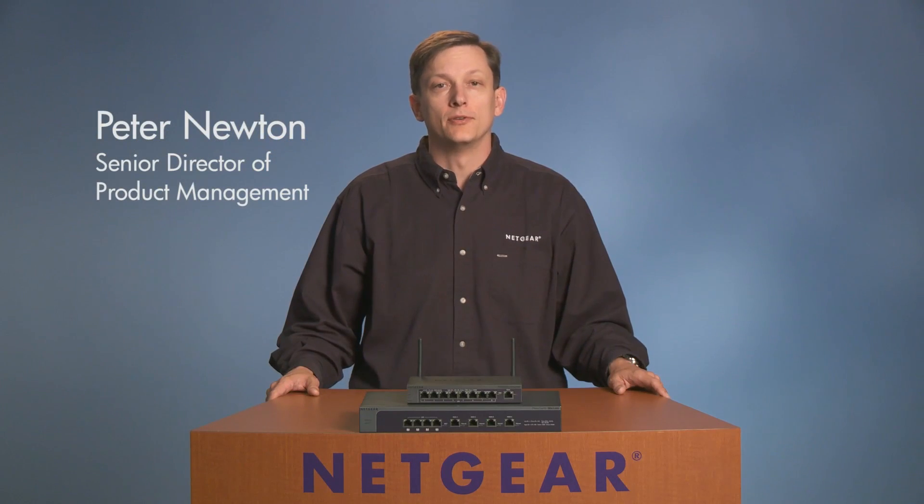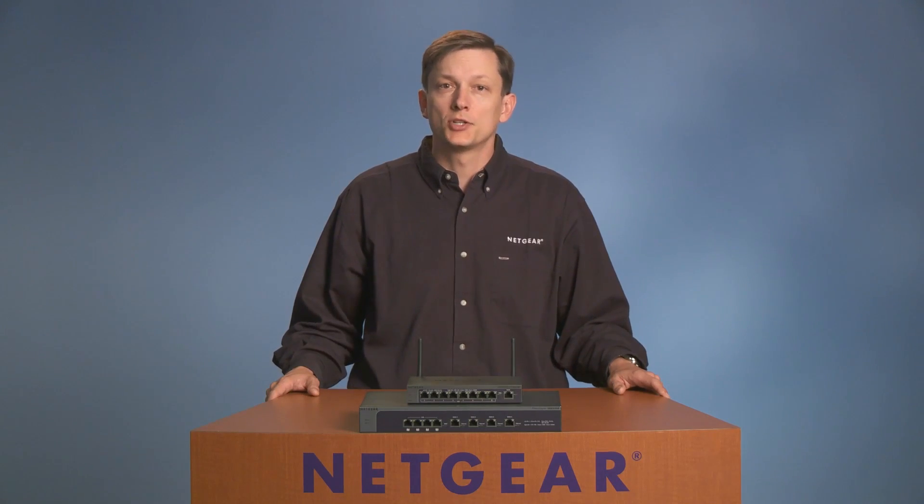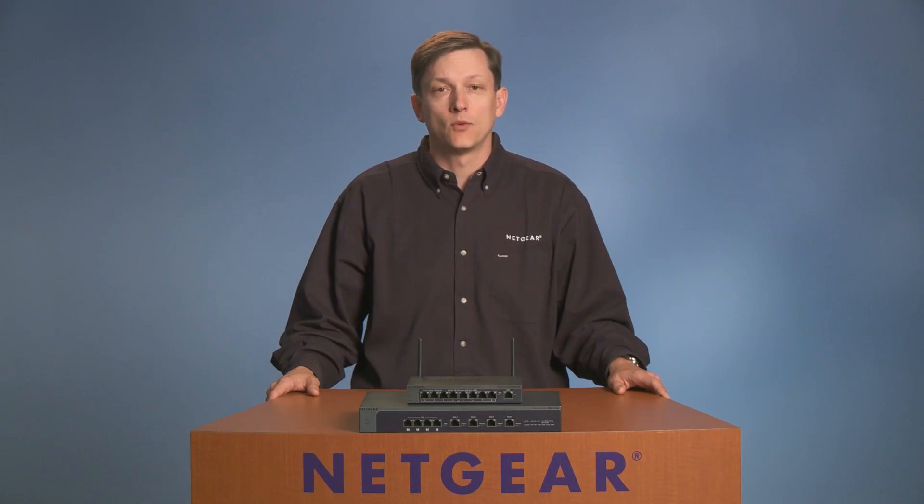Hi, I'm Peter Newton, Senior Director of Product Management for Netgear Commercial Products, and I'm here to talk about the Netgear ProSafe line of firewalls.